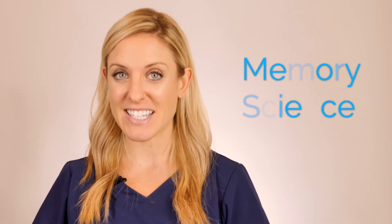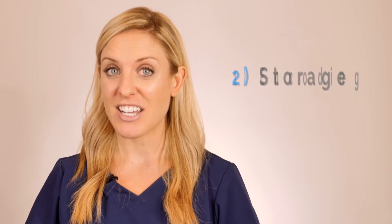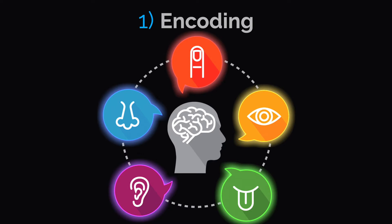Picmonic is a powerful multi-sensory learning platform designed for the development of long-lasting memories for all types of learners. And to do this, we leverage memory science. The formation of memory actually has three components: we encode information, we store it, and then later we retrieve that information. Encoding — the first part of the process — all starts with our senses. You really want to engage these senses and get them heightened when you're learning and studying.